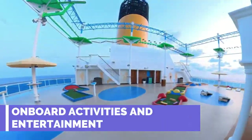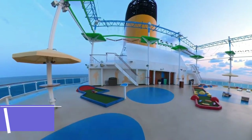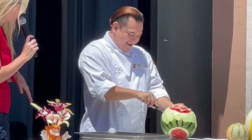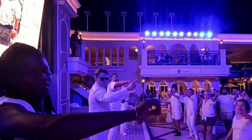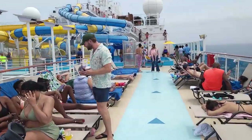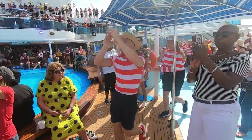On board activities and entertainment — on board the Carnival Venezia, a Venetian Carnival awaits you all year round. Impressive shows are presented in the large theater hall. Alternatively, you can relax in the Cloud 9 Spa and the Serenity Adult Only Retreat.